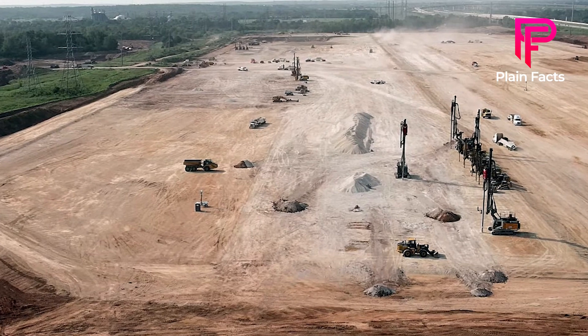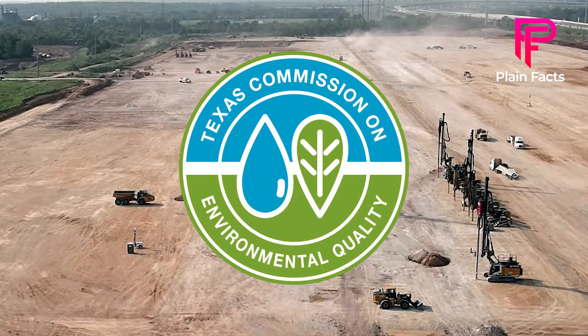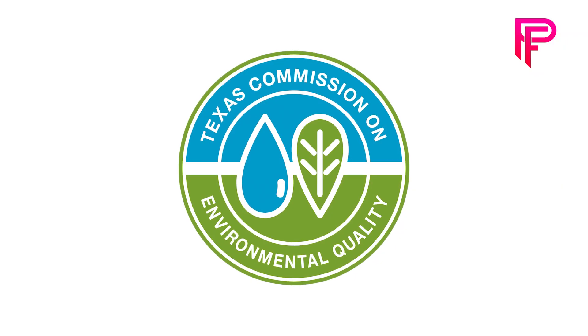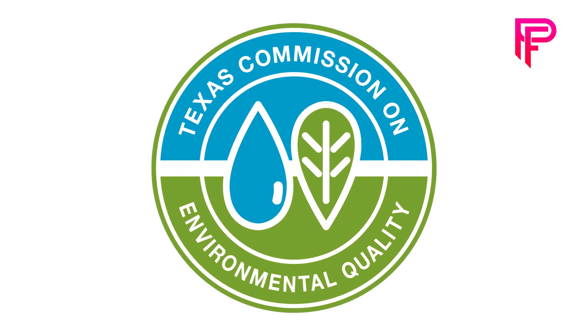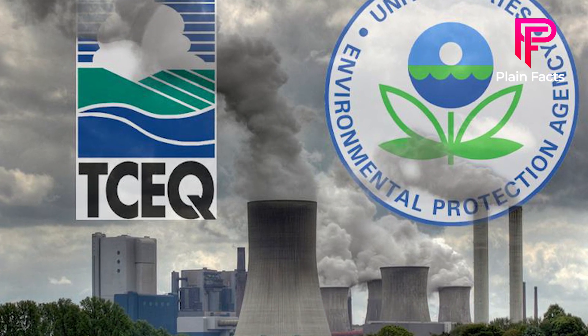Tesla's vehicle manufacturing site was certified by the Texas Commission on Environmental Quality on January 20, 2022. Several additional licenses are still pending with the commission, which must give air quality permits for manufacturing sites that emit pollution.